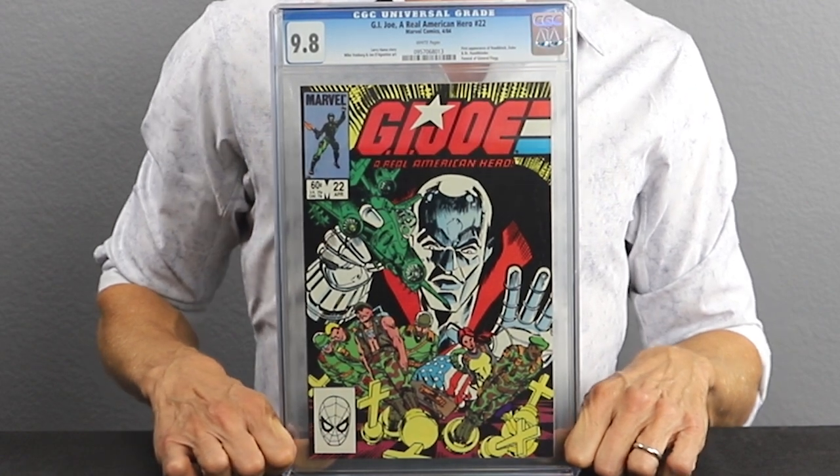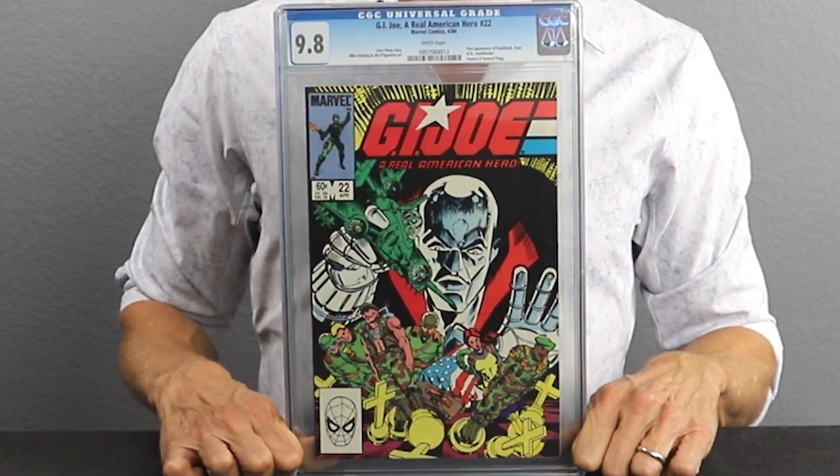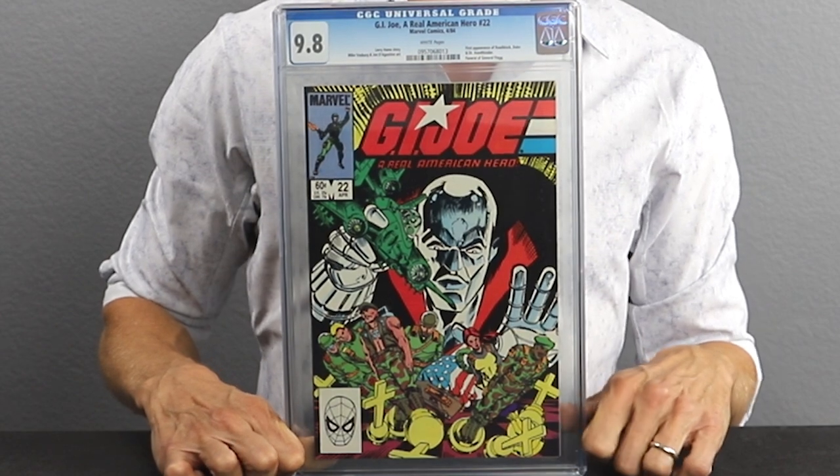The next issue is number 22, also a 1984 release. This is the first appearance of Duke and Roadblock. This has blown up in the past few weeks with John Cena being rumored to play Duke in the upcoming film franchise. Don't expect to get this one at an affordable price — it was under $500, but it is exploding upward now. We can expect this book to be around $1,000 in the next few months. This is another must-have for your G.I. Joe collection, and if the film franchise pushes the brand forward strongly, this could become one of the Copper Keys as well.